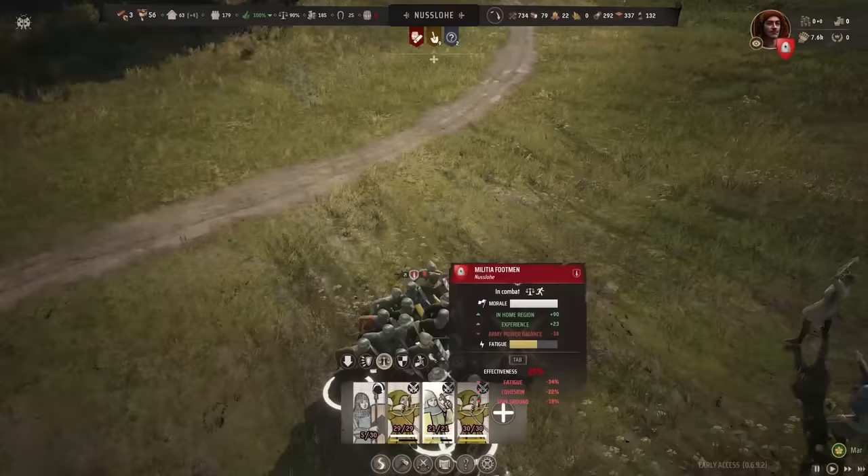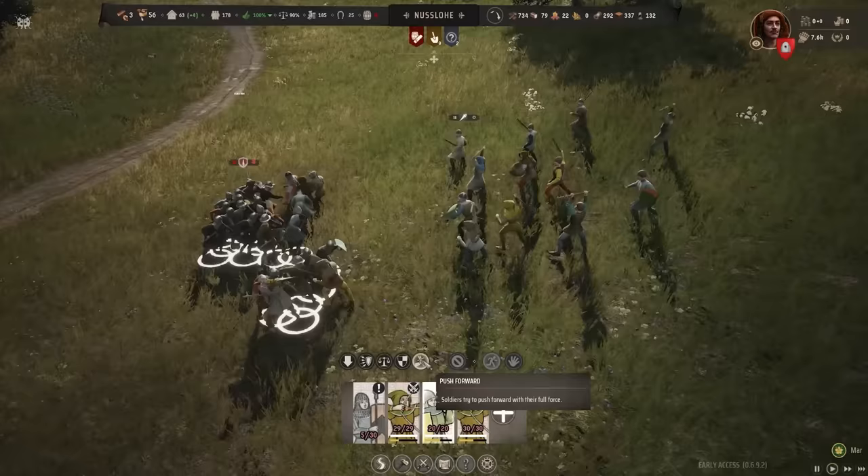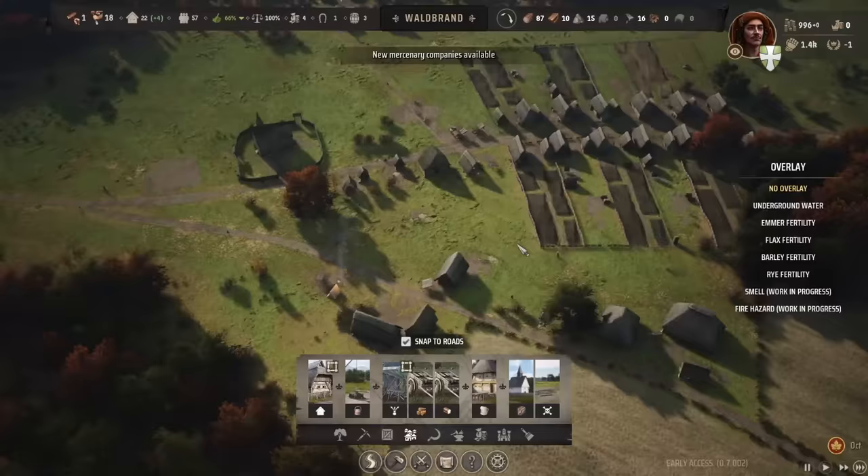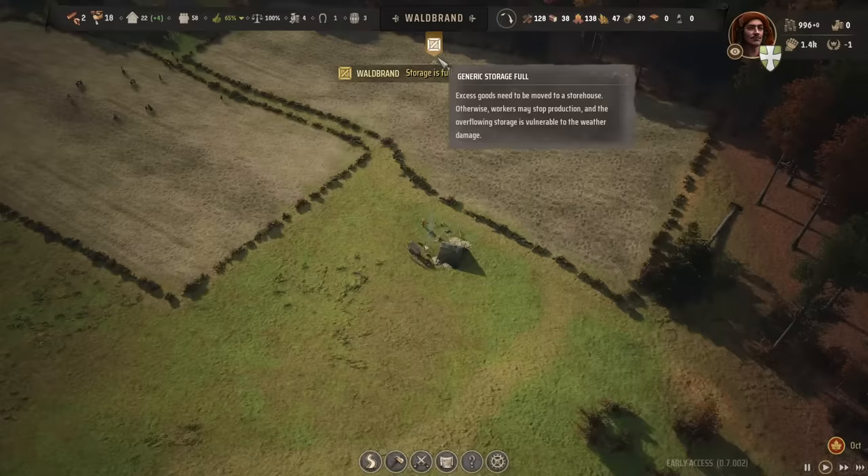Manor Lords has fantastic levels of engagement at pretty much every single bracket of town development, which was genuinely surprising to me since I assumed this would end up being one of those build-up, churn-out armies, play-a-macro-battle simulator type games. It's definitely not that. It could be that way if you want it to be, but the process by which you grow your town is actually extremely flexible.